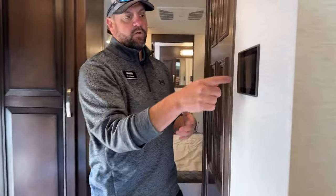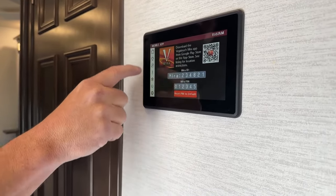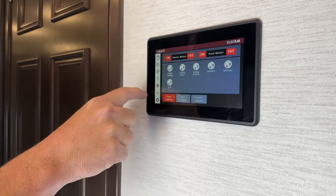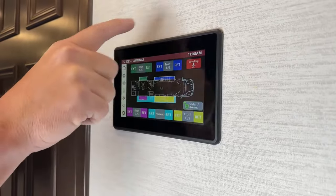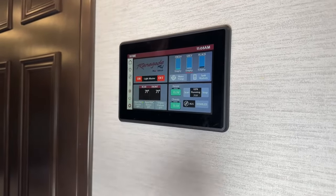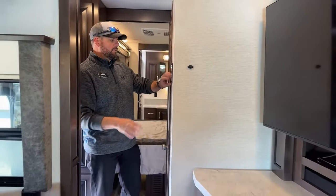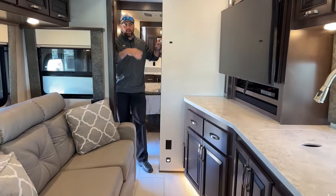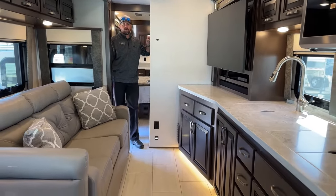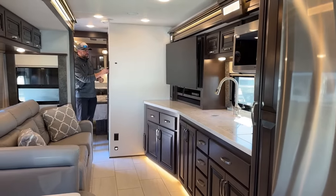This coach has the Vega touch system. You can pair your phone using the mobile app, and everything on this system is also on your phone — lights, generator controls, thermostat, fan controls, slide controls — all built into the Firefly system. I'm going to run the front slides out. With the opposing slides, it really opens up the space quite a bit. This does have the mocha cabinetry throughout — with the midnight exterior and mocha cabinetry, it's a really sharp-looking coach inside and out.